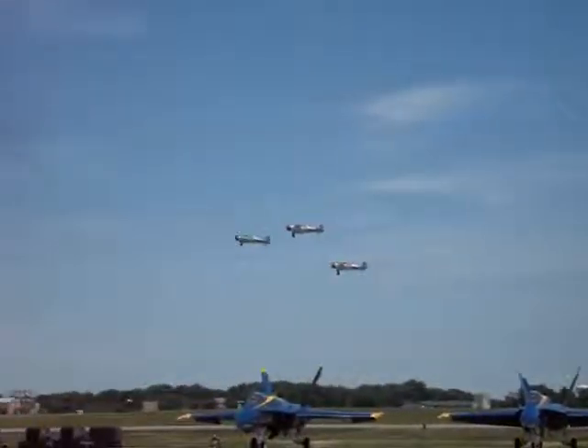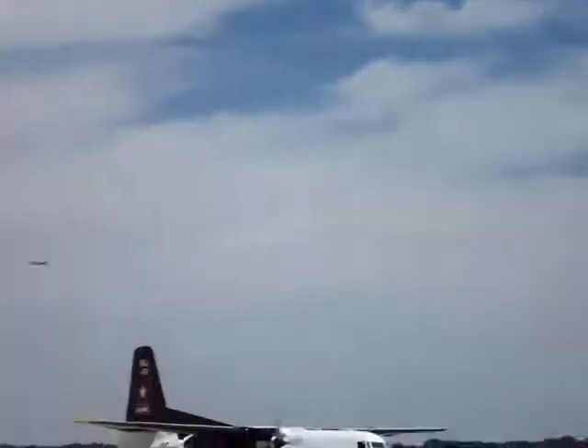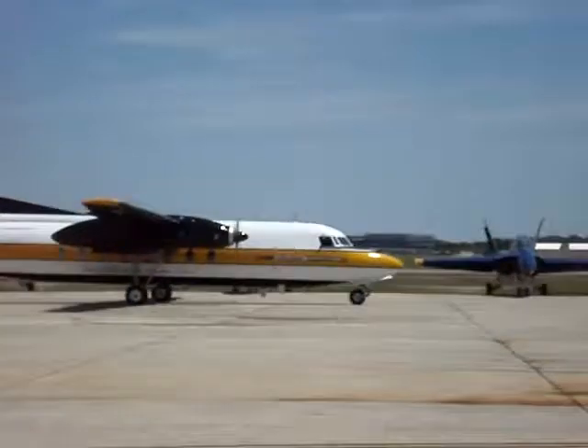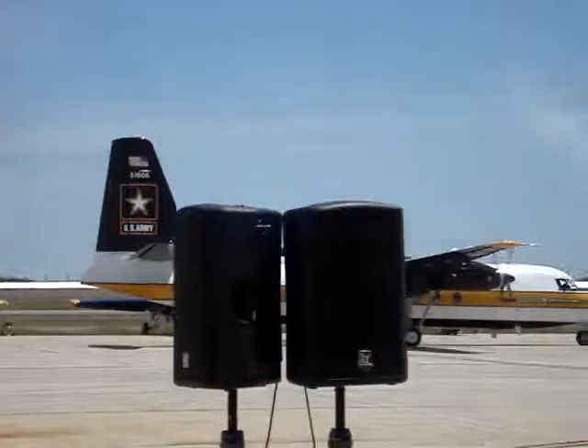The Geico Skytypers in their North American SNJ-2 trainer. The Golden Knights coming in — David Clay, Ron Turner up there in the cockpit, taking care of everything. As we get the Geico Skytypers out of the area, we'll be turning the C-17 inbound.